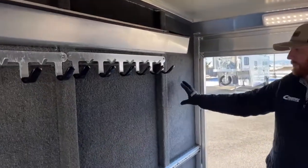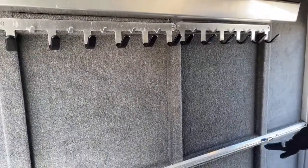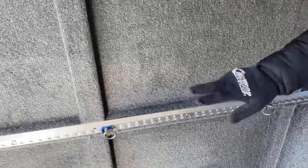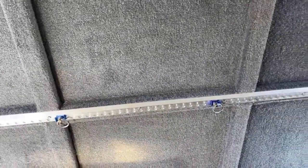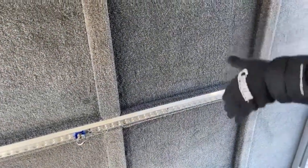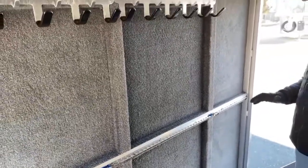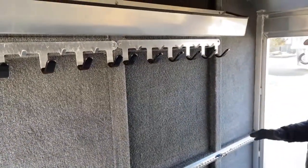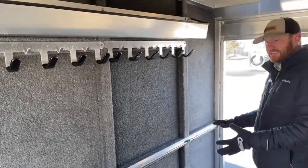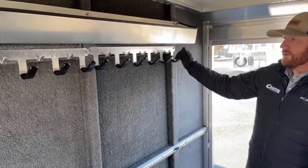Here on this wall, we carpeted the entire partition wall. You'll see this airliner track that goes the full width across. This airliner track has hooks that are adjustable so you can move them wherever you want. This is a good opportunity for you to place your equipment where you want it and strap it down so it's not going to go anywhere. Now you're dealing with an air ride trailer, so things aren't going to move like they normally would on a standard rubber torsion. But this is a good way to secure anything as you're going down the road.